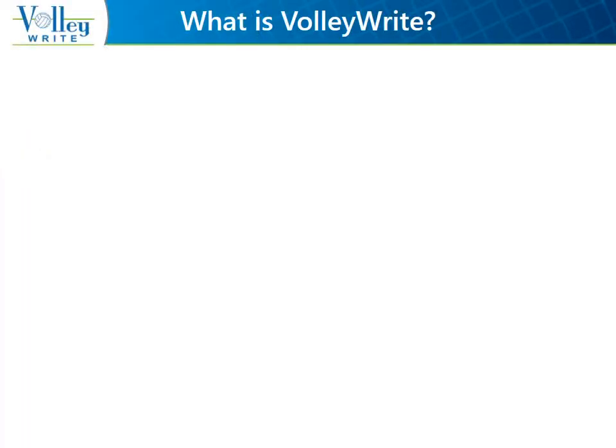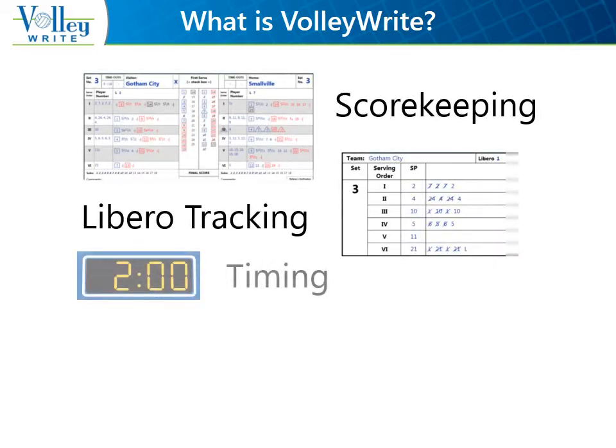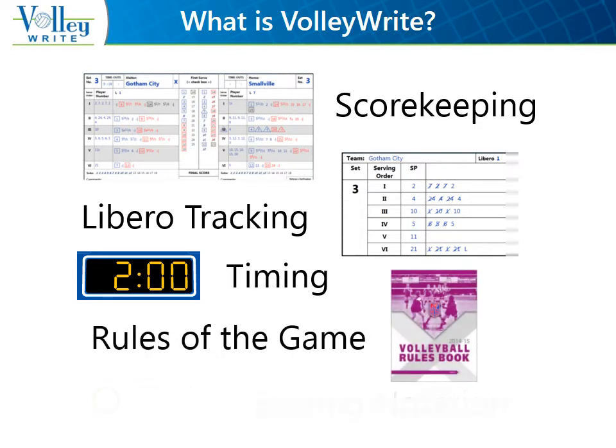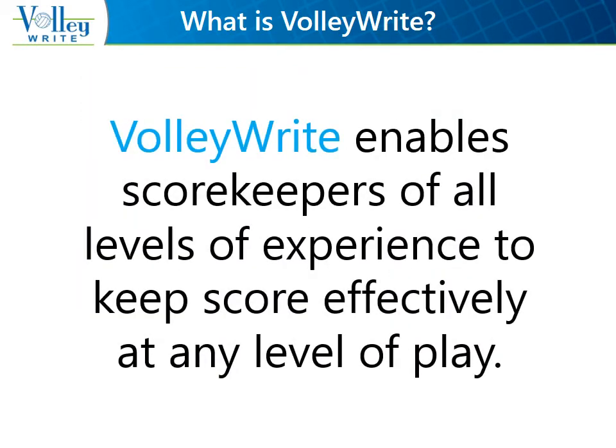Volleyrite Volleyball Scoring Software combines the scorekeeping, libero-tracking, and timing functions of the scoring table, and incorporates the rules of the game and scoring notation. Its user-friendly interface simplifies the entry of scoring information. Volleyrite enables scorekeepers of all levels of experience to keep score effectively at any level of play.